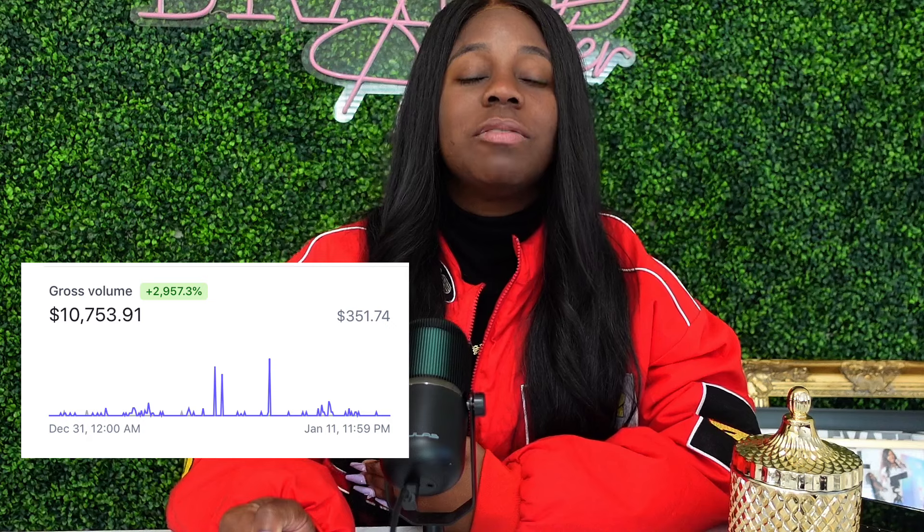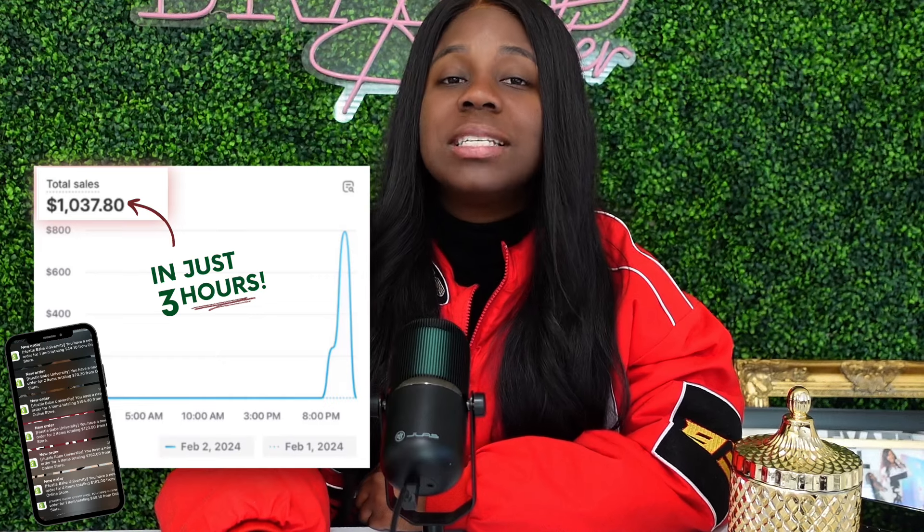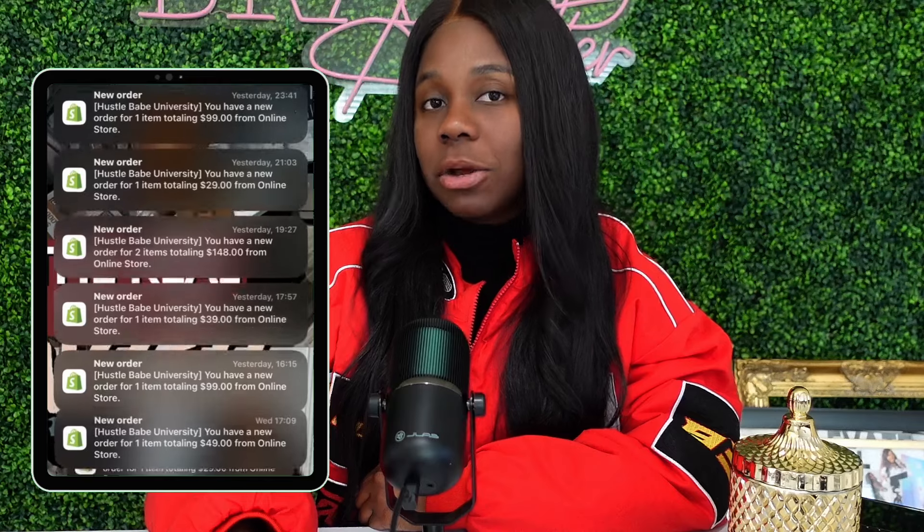And I am here to tell you that it is way more simple than that. When it comes to launching and having a successful launch, I have done this time and time again. I've had $45,000 launches over the course of five days, $11,000 launches over the course of 11 days. And my most recent launch for my very new brand actually made $1,000 in three hours and generates anywhere between $300 to $500 every single day.